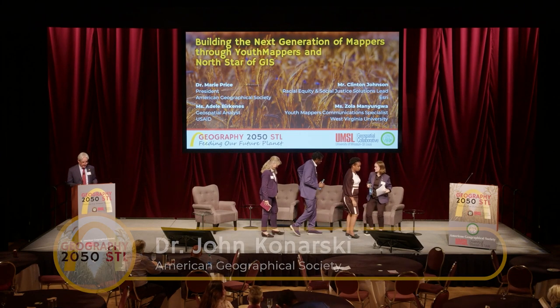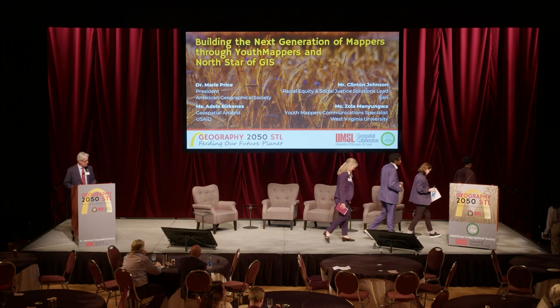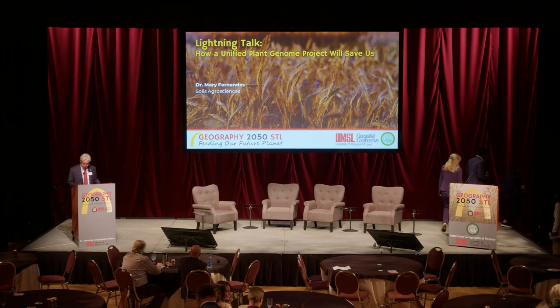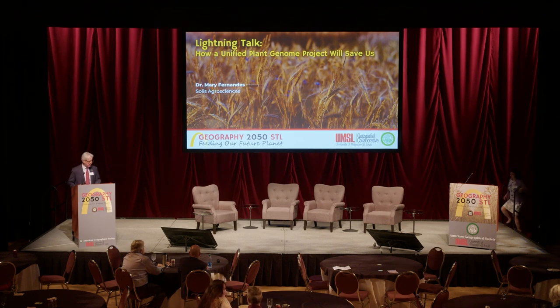We're just about at the end. Two very fast lightning talks, same thing as earlier: 20 slides, five minutes each. And to start us off is Dr. Mary Fernandez, who's going to talk to us about how a unified plant genome project will save us.